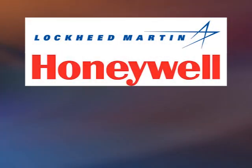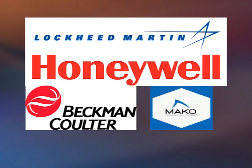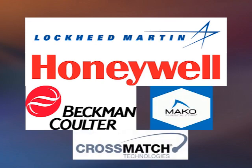Who are some of your clients? Some of our customers are Lockheed Martin, Honeywell, Beckman-Colder, Mako Surgical, and Cross-Match Technologies. Basically we deal with high-level manufacturers.